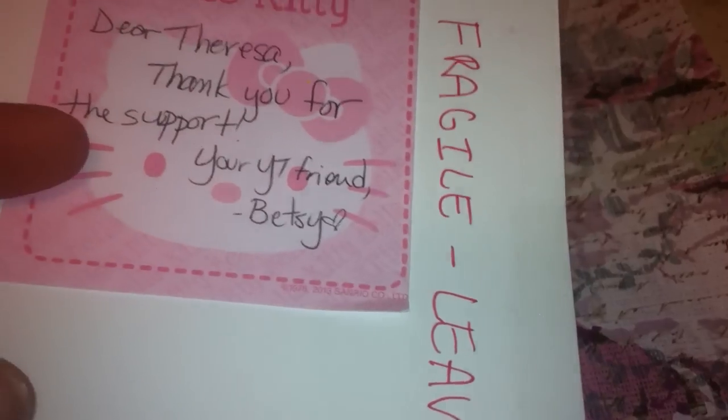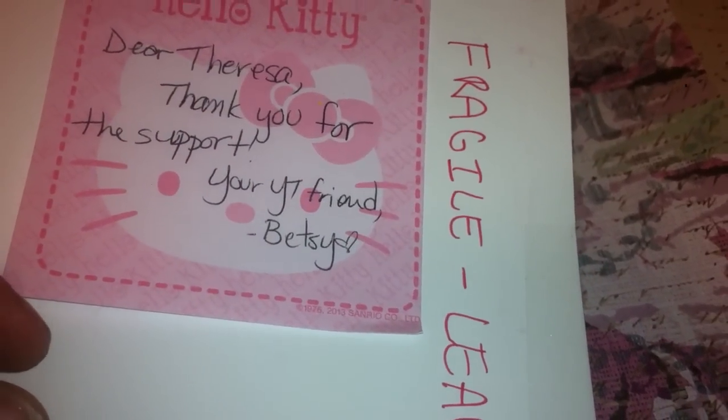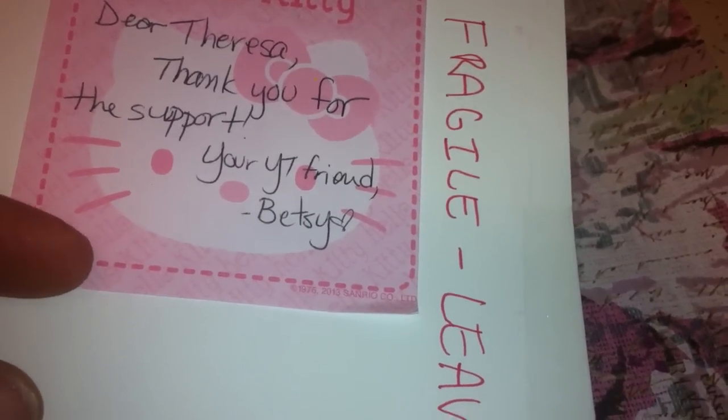Hello everybody! I'm coming to you today with a little purchase I did from Betsy Hernandez. She sent this little sticky note that says: 'Dear Teresa, thank you for your support — your YouTube friend, Betsy.'